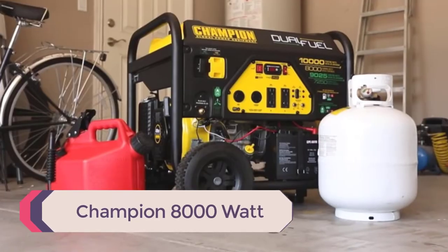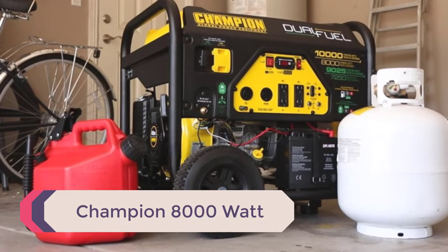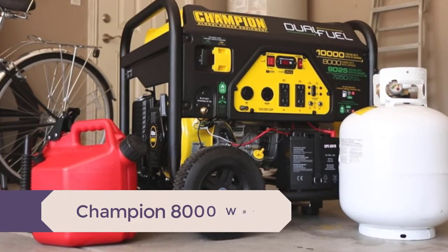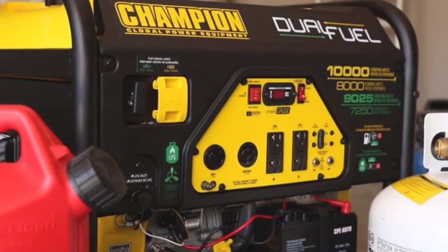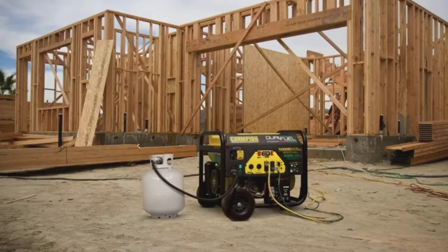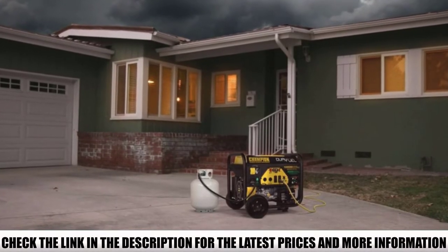Number 5: Champion 8000W. I've had my eye on the Champion 8000W dual fuel generator for a while now and I finally got my hands on one. It's a little large for my own personal use, but would be a robust power source for large households and businesses like food trucks, event service providers, and construction companies.